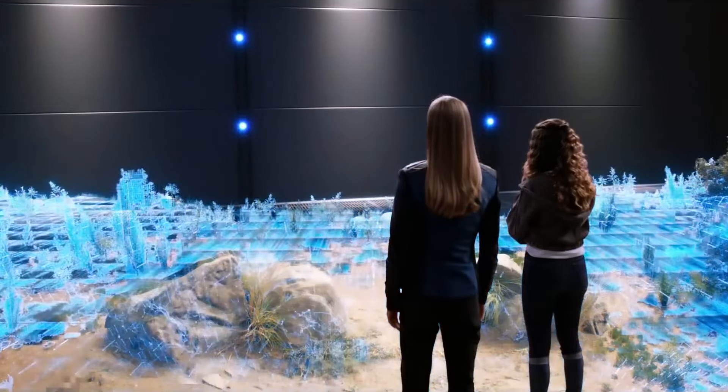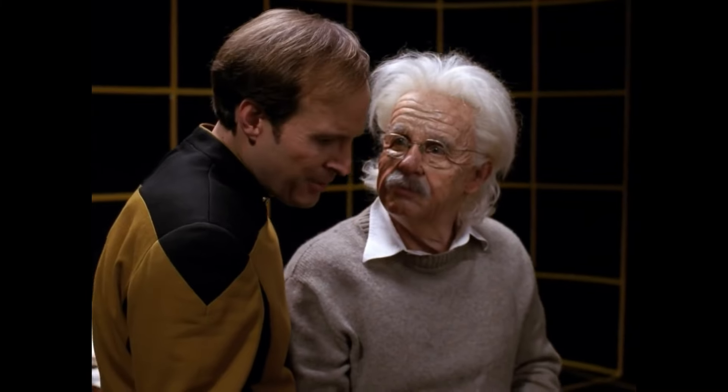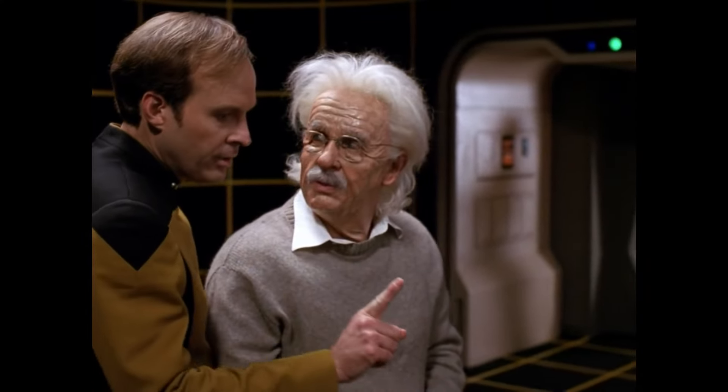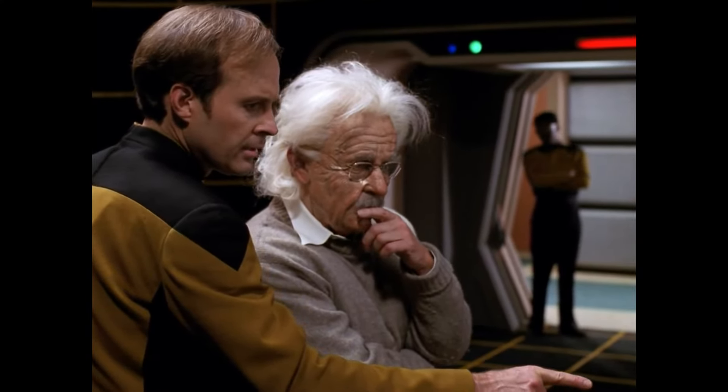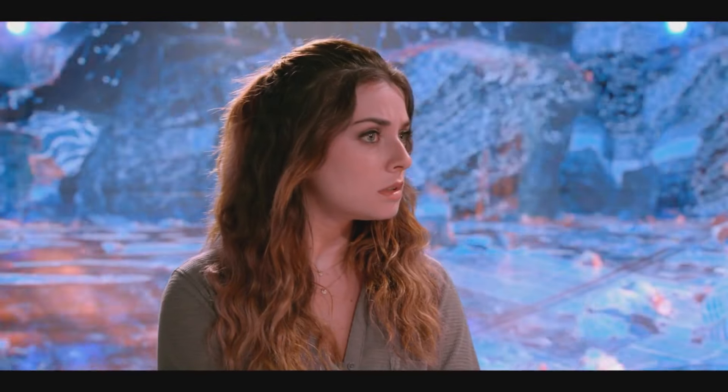Imagine stepping into a holodeck-type experience, where the environments, scenarios, characters and conversations are generated on the fly. This may not be science fiction for much longer — it's becoming a reality thanks to large language models and generative AI.